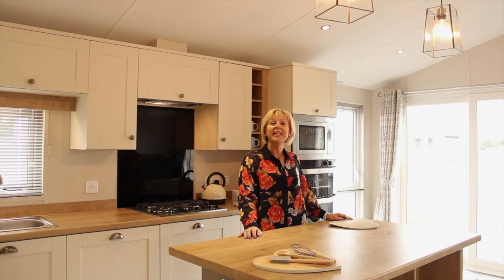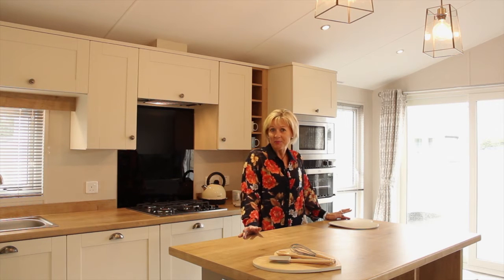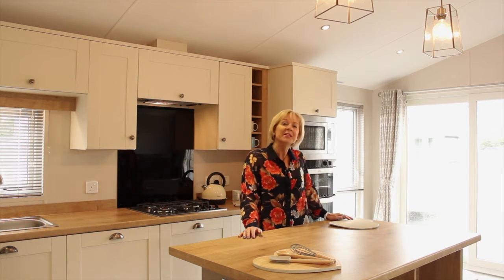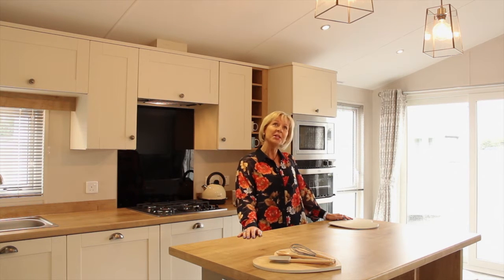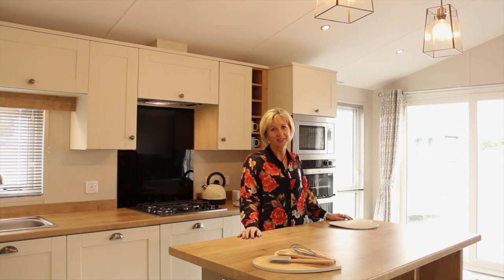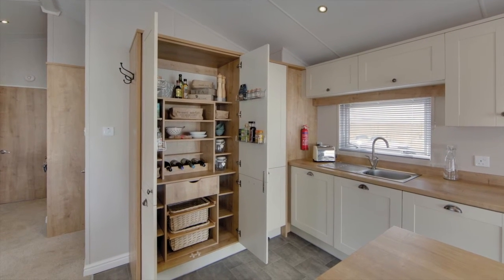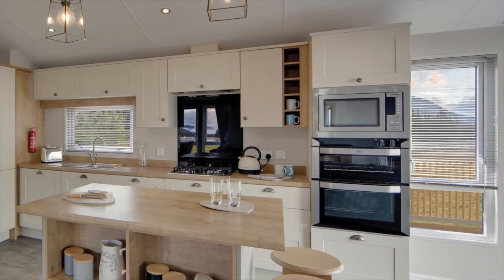The open-plan kitchen and living space provides plenty of room for all your cooking essentials and family needs. Once you've made your coffee in the morning, you can sit and chat at the huge kitchen island as you appreciate the beautiful feature lighting or simply admire the views. We also love the huge double larder unit and high-level oven, grill and integrated microwave.